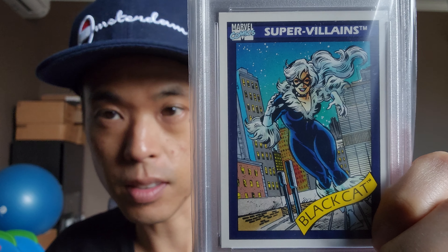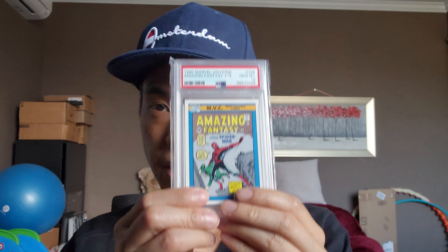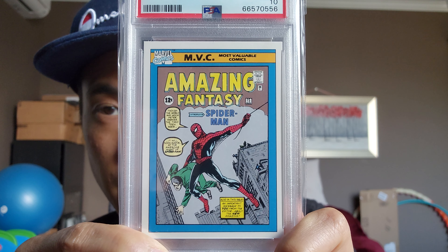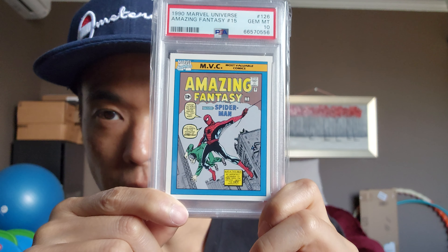Shadowcat is the other villain I got — is she really a villain? I mean, she's a thief. AF-15 — arguably the best Marvel comic. Love that cover.